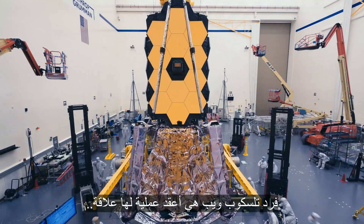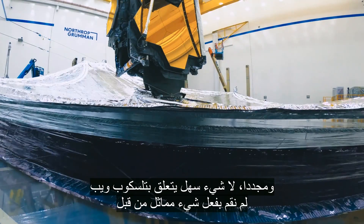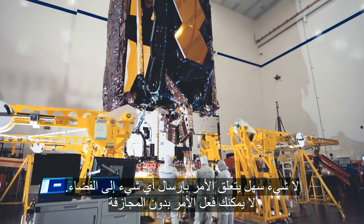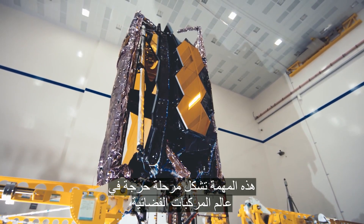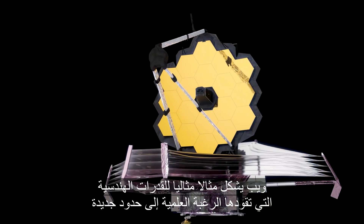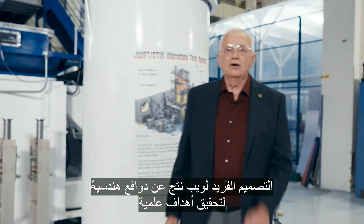Unfolding Webb is hands down the most complicated spacecraft activity we've ever done. Nothing about Webb is easy — we've never done any of this before. There's nothing simple about sending anything into space; you can't do it without taking risks. This mission is squarely in new spacecraft territory. Webb is the perfect example of science desire driving engineering capability to new frontiers. Webb's unique design was born from recent engineering to accomplish its science goals.